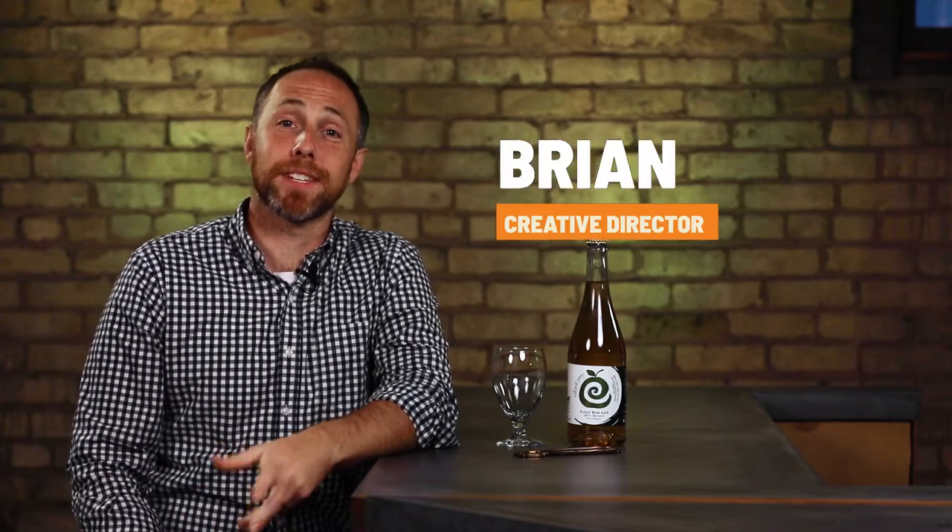Hey, welcome back to the bar. Today we're gonna be drinking a perry from England and it's kind of interesting because this perry is sort of an endangered species. Stick around to find out why. Let's drink this now.